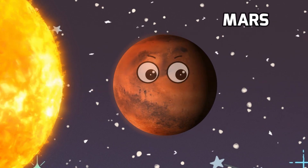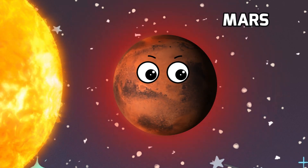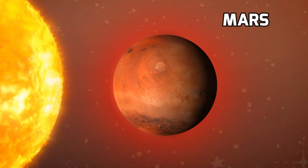Next stop, Mars, often called the red planet. It's the fourth planet from the sun and gets its nickname from its rusty red appearance. Imagine a world covered in red deserts and rocky terrain.